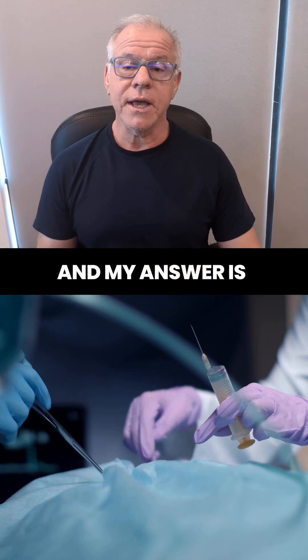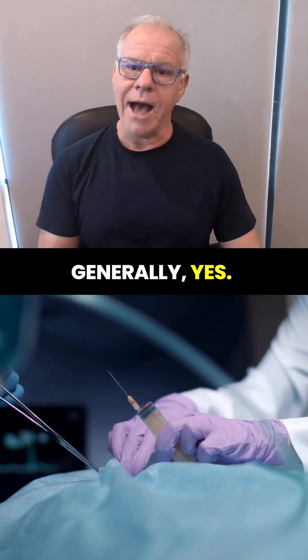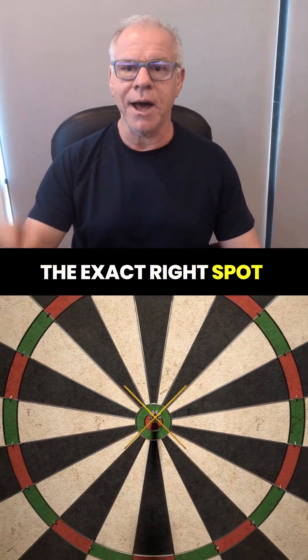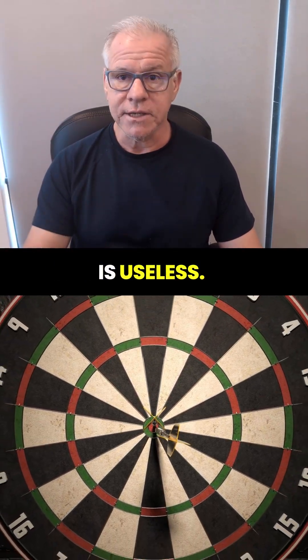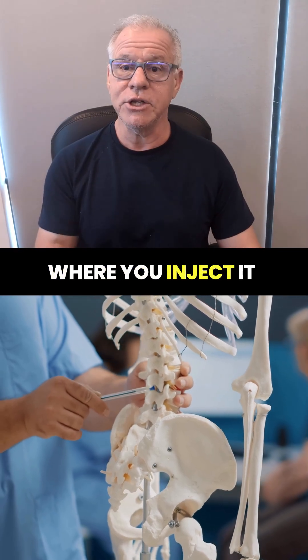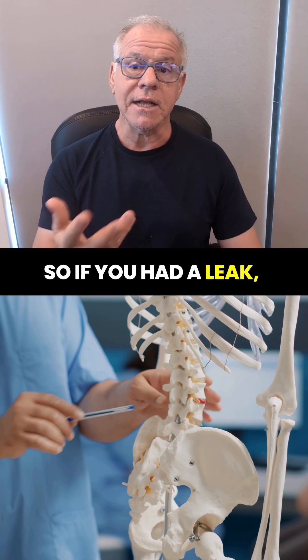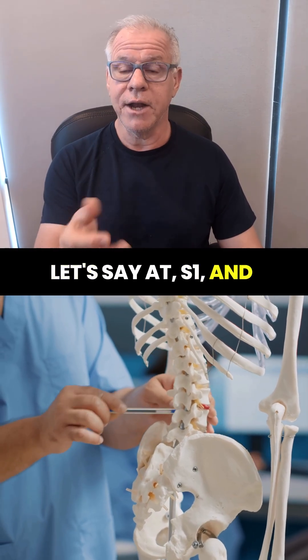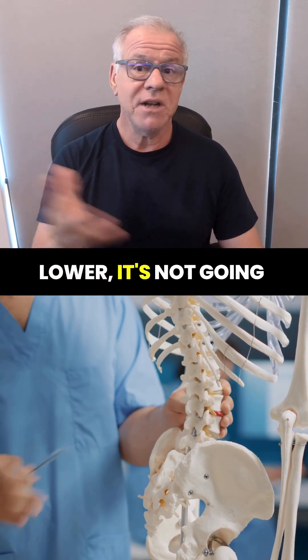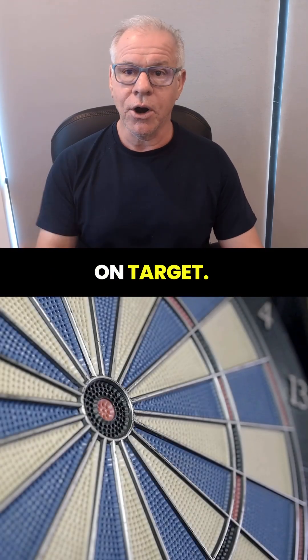My answer is generally yes, but you have to realize that unless you patch the exact right spot on target, a blood patch for a CSF leak is useless. A blood patch only extends to a small region where you inject it in the spine. So if you had a leak at S1, and you were to inject the upper lumbar spine and not the lower, it's not going to do anything for your CSF leak. You have to get on target.